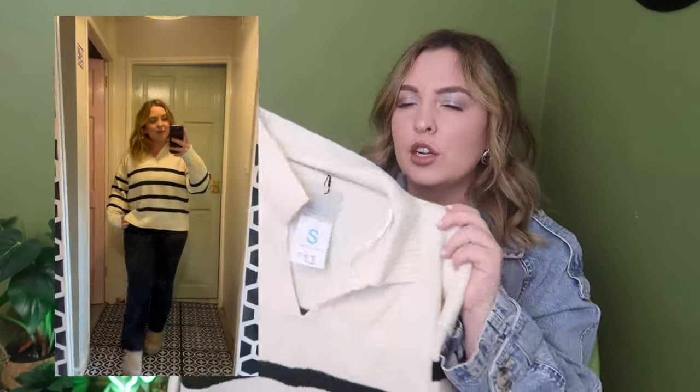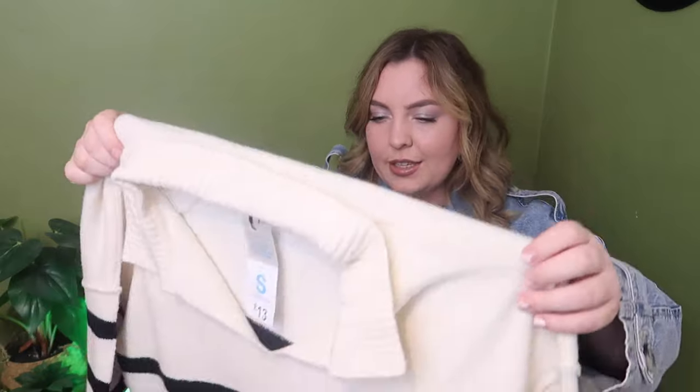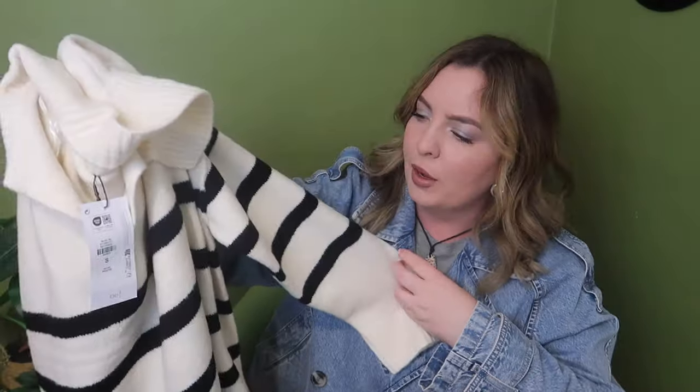Moving on to my next item — another stripy jumper for autumn and winter. Again I've gone for a basic white and black colour because my wardrobe is so bold and colourful and was really missing those essential basic pieces. It's kind of like a turtleneck jumper but with a v-neck to give a little breathing space. I picked this one up in a size small and it was £13. It's a nice cream and black charcoal-y shade — really versatile, great for around the house, walking the dogs, going shopping.